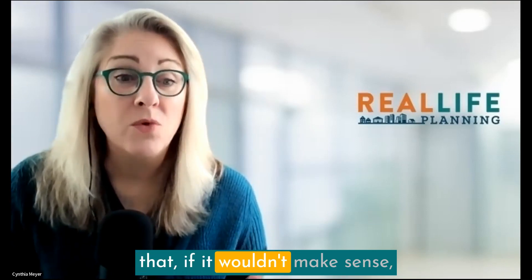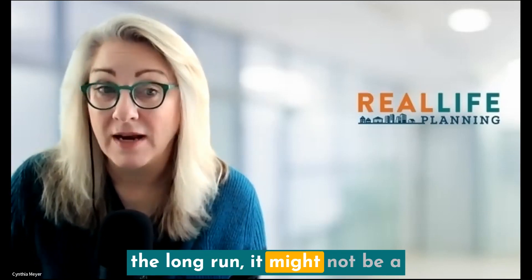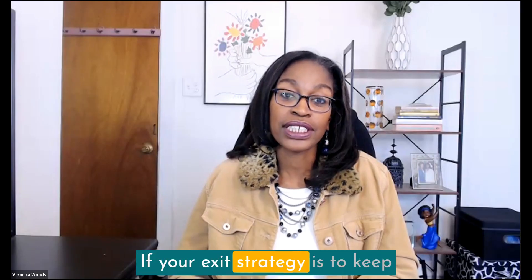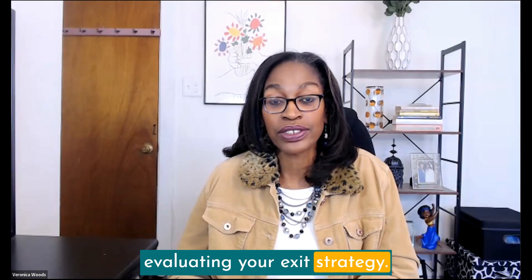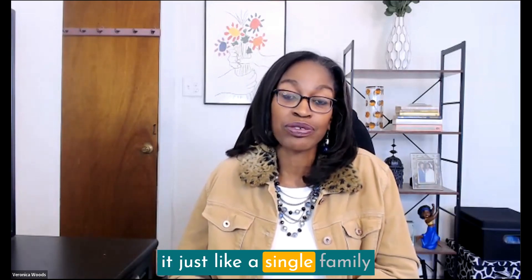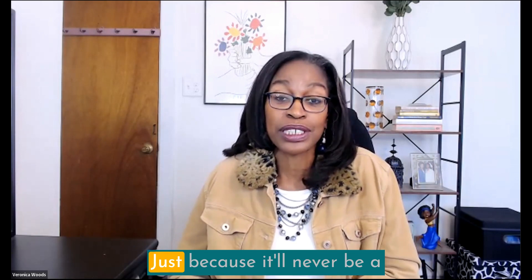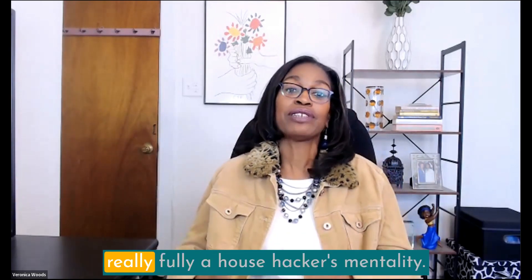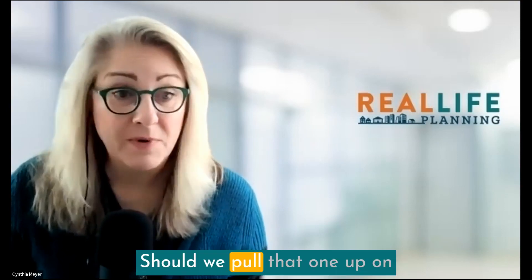The key takeaway: if the quick math is negative, it's not going to serve you as an investment. There's running the numbers with you living in it, and running the numbers as a complete investment — those are two quick math checks you should do. If it would never be a profitable investment even after you move out, then it may not make sense to pursue it further. If your exit strategy is to keep it as a long-term rental, it's important to look at those numbers upfront.